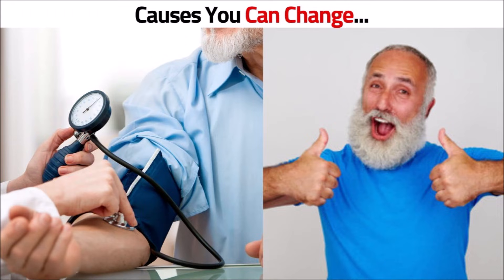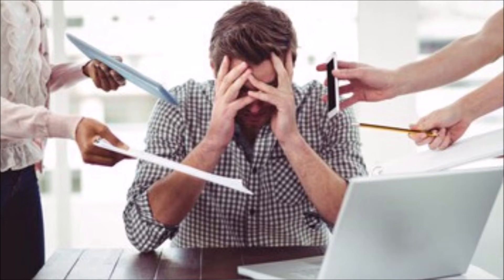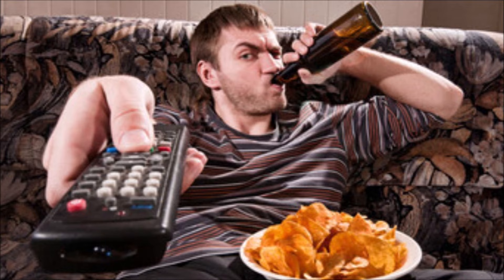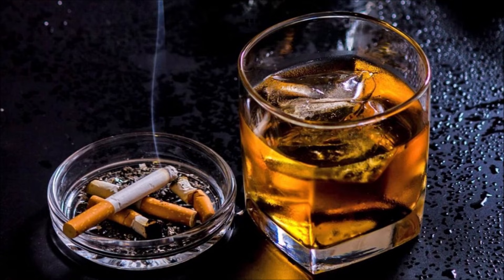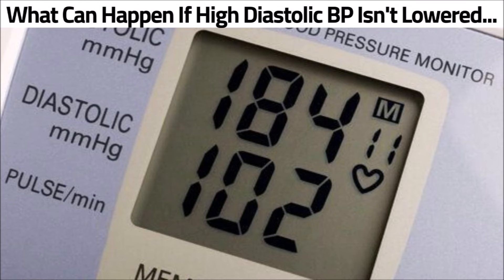The following are causes you can change: stress, lack of physical activity, obesity, high cholesterol, unhealthy diet, excess alcohol, smoking, and sleep problems.